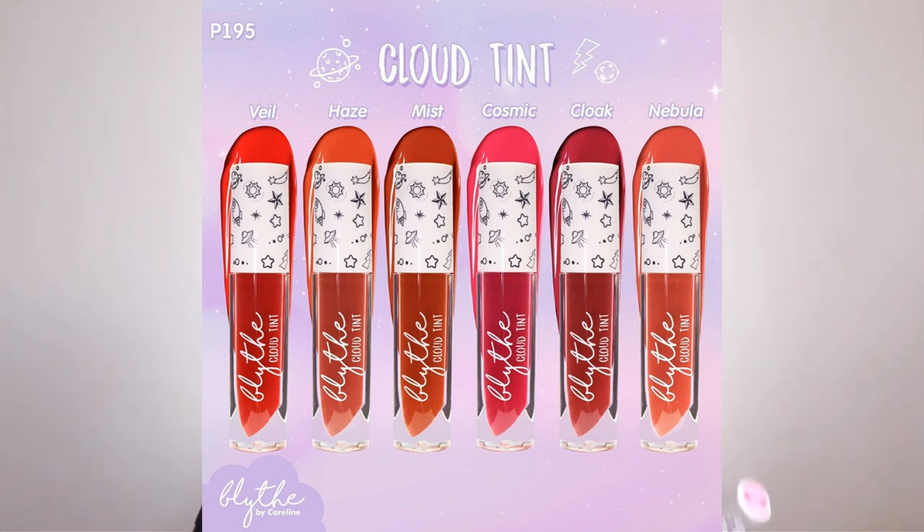First, I want to show you the cloud tint. This cloud tint is a 3-in-1 product that can be used as a lip tint, blush, and eyeshadow. It comes in six shades and I have the shade Nebula. Honestly, I feel like the shades are a bit too bright for my liking, but they're perfect for younger wearers. It has a mousy consistency — when you apply it to your lips it feels very smooth, but if you have dry lips it will emphasize them, so make sure to exfoliate first. I also tried it on my cheeks — it sets quickly. I also have another cloud tint in the shade Veil, which is a bright red color.